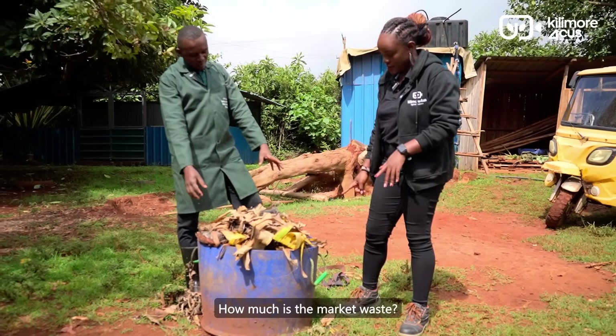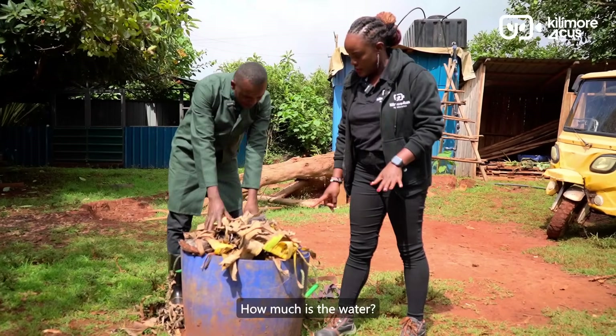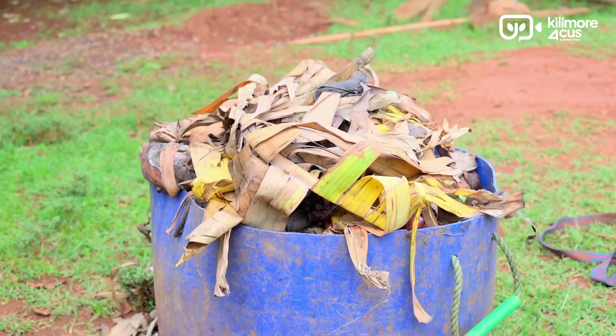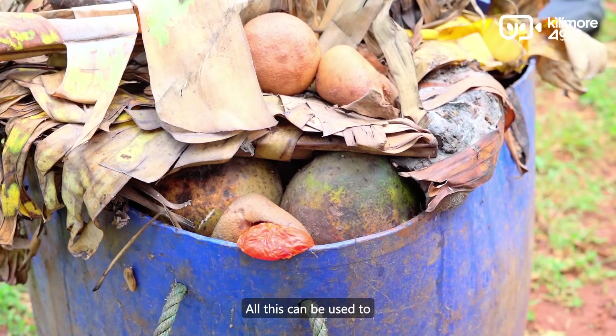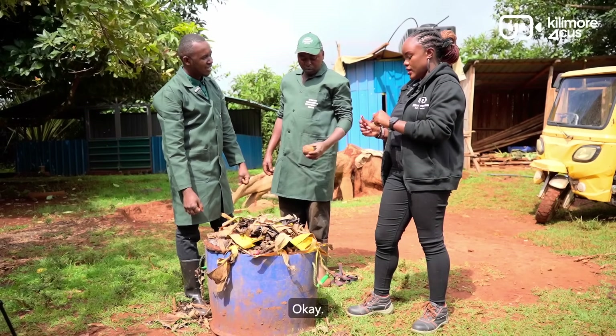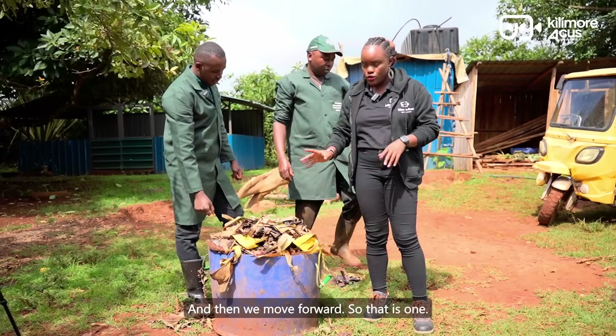Here we have market waste — food you can get from the market that has been thrown away. All these can be used to feed your biodigester. And then we have weeds — these are invasive weeds from the farm. In Kikuyu they call this one mukengeria. You make a fence, slash your fence, remove this wood — focus on the leaf parts. Just take it and chop it into small particles.